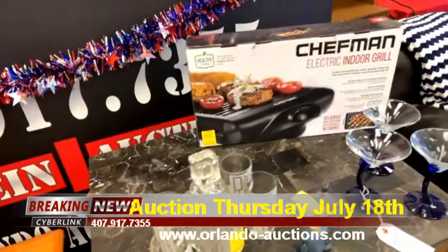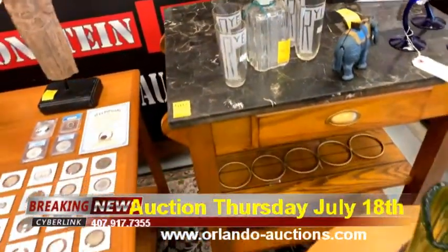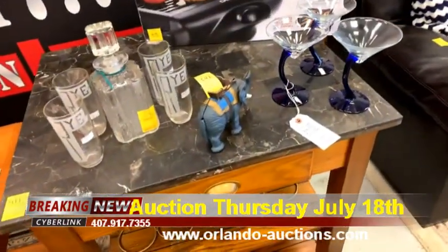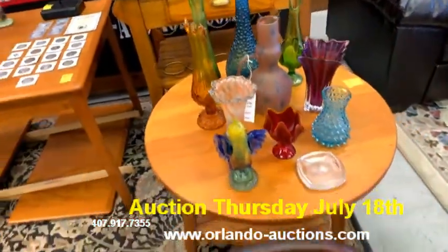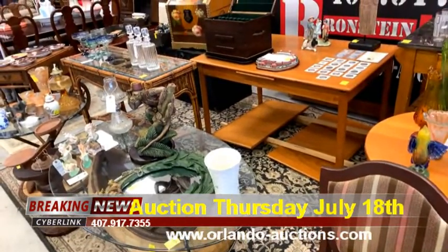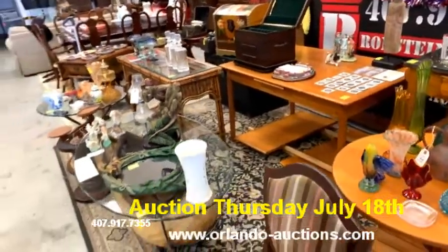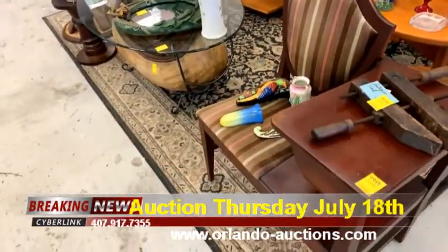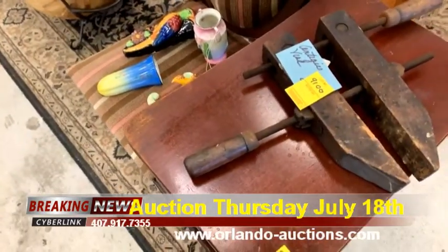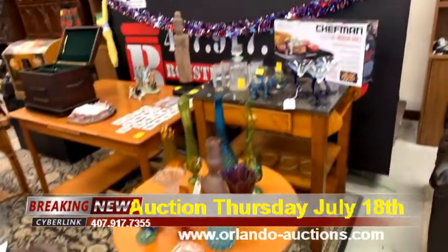We've got a chef man grill that looks brand new in the box, a really nice wine or kitchen cart, some really cool stemware, good luck elephants, beautiful vases — and all the furniture these items are sitting on is also going up for auction. We've got a table with leaves that pull out from the outside, and a beautiful little old vintage telephone stand.